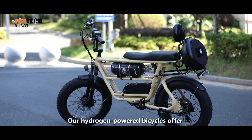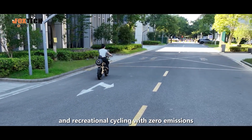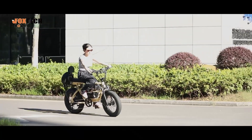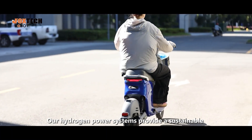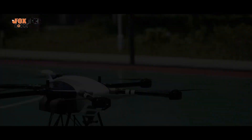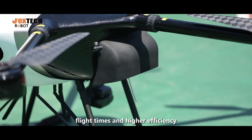Our hydrogen-powered bicycles offer an eco-friendly alternative for urban commuting and recreational cycling with zero emissions. Our hydrogen power systems provide a sustainable and efficient power source for electric bikes. For drones, our hydrogen power technology ensures longer flight times and higher efficiency.